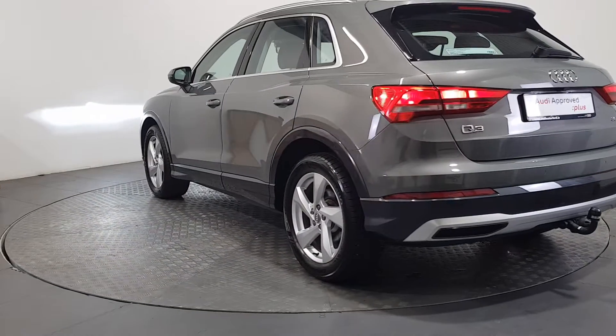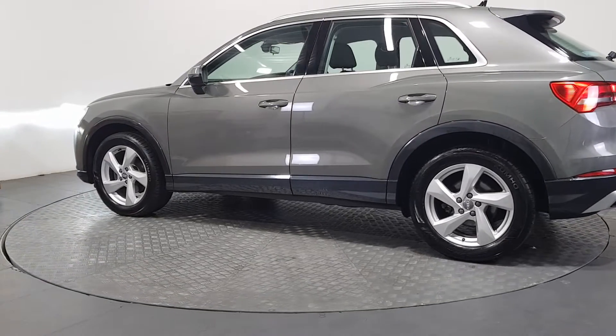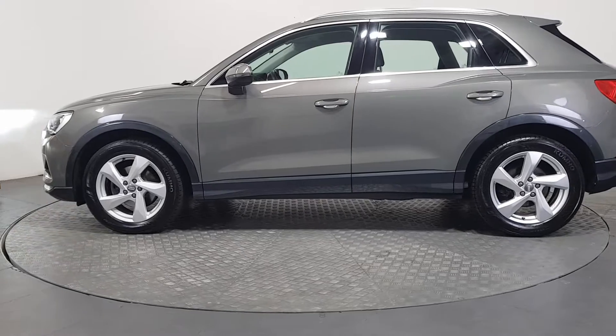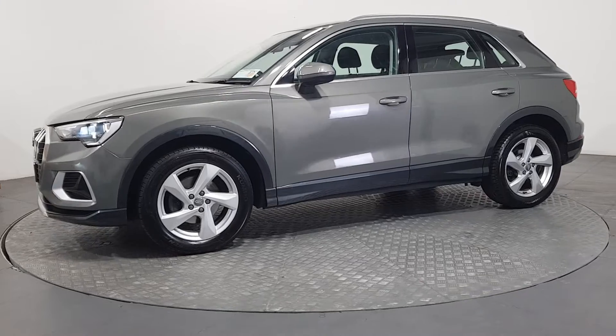As part of the Audi approved used program, you can rest assured that the approved used Audi you buy will have a clean and completely transparent record. All certificates such as fault history checks, vehicle mileage checks and more will be provided during this process.